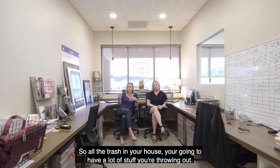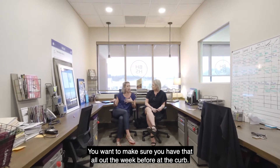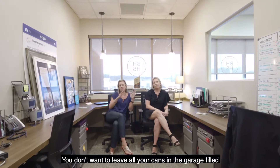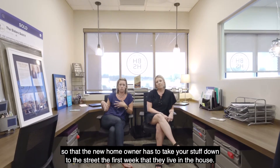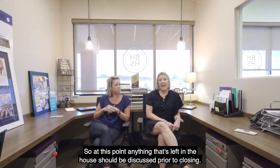The other thing is trash. You're going to have a lot of stuff you're throwing out, so make sure you have it all out at the curb the week before, or take it to a dumpster. You don't want to leave your cans in the garage filled so that the new homeowner has to take your stuff to the street their first week.